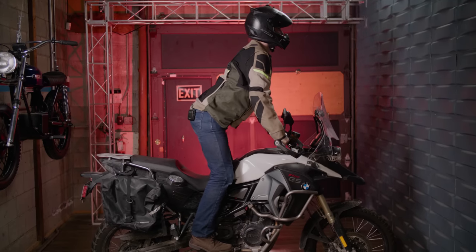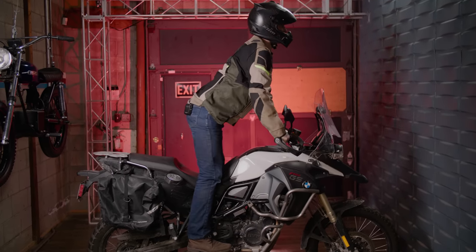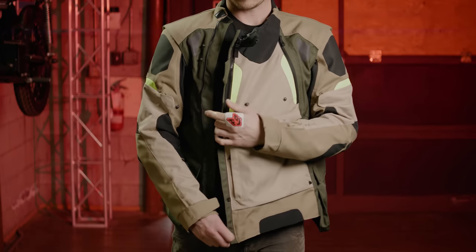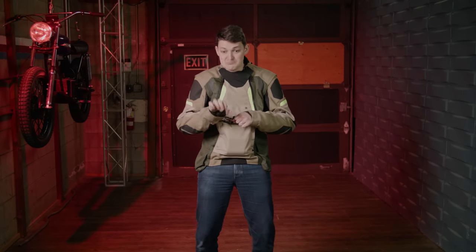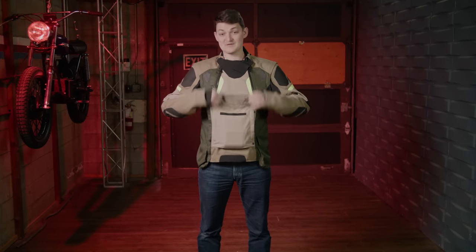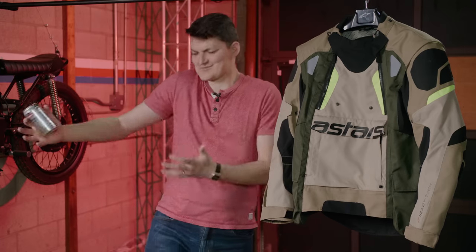Number two is the Alpinestars Halo. This colorway is actually called the number two, I assume. Where Icon re-imagines the zipper, Alpinestars relocates it — anorak style — for two benefits. One, it hides my beer belly since there's no frontal zip to bulge out when I ride. And two, the blank front allows for a big kangaroo pouch. So hey, I can fit like three beers in here. Of course I'm joking — I don't drink and ride.